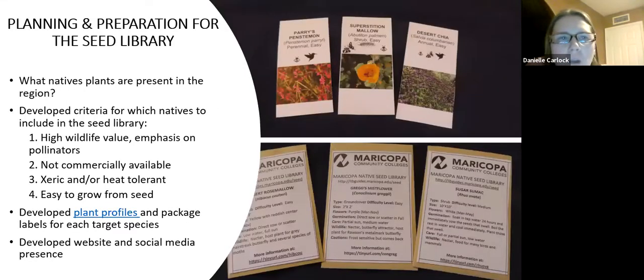I want to talk about what went into the preparation and planning for the seed library. This was a long process — it took me about a year, including applying for this as a sabbatical. One of the things I was doing was a lot of research. I knew a lot of the natives, but I'm still learning. There are so many native species here — I don't know if I'll learn them all in my lifetime.